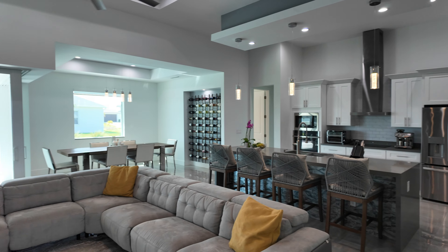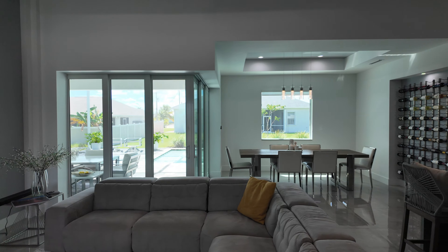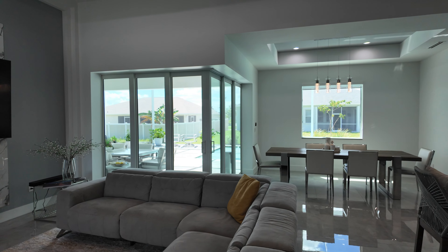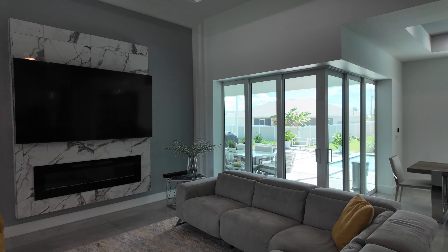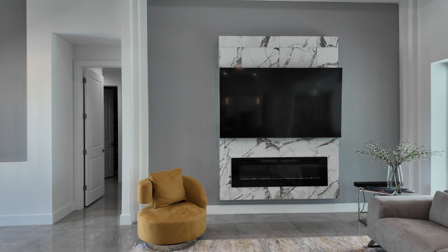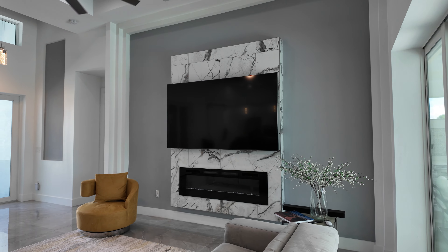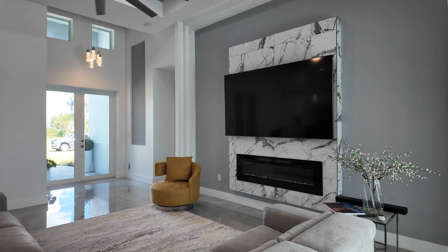The first thing you notice here, besides the modern kitchen with a lot of cabinetry, is a 90-degree slider looking out over your pool. Big open living area with the fireplace under your TV.